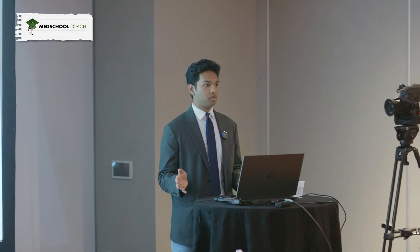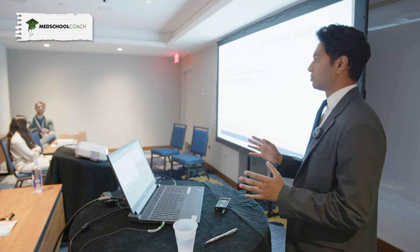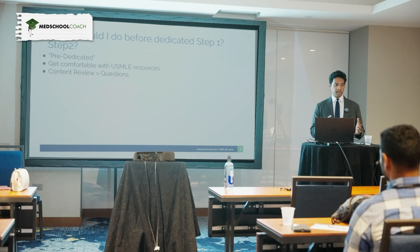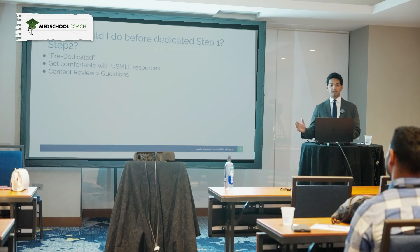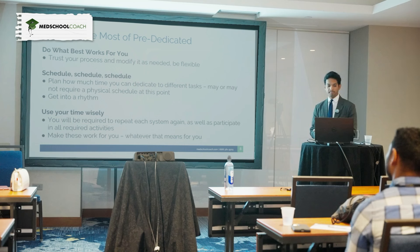It's important to follow the USMLE curriculum while doing your preclinical work. If you're learning about the GI system, follow along with First Aid and make sure you understand the First Aid content for Step 1. Do some actual practice — do USMLE questions every week. You don't need to do full blocks of 40, but even 10 questions a day during preclinical helps you see what type of content they're testing. Pre-dedicated content review is really important — you want to understand the content, but still do some questions.